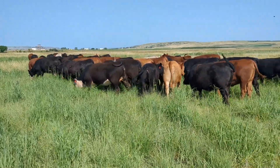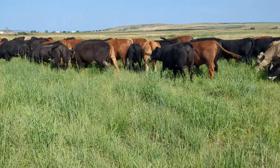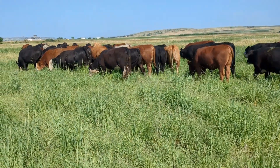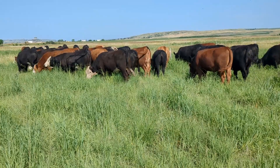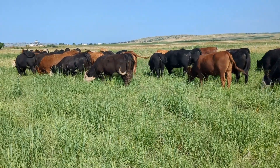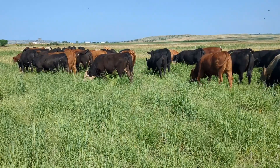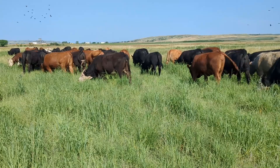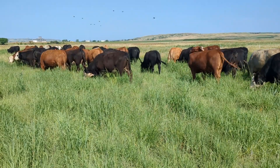The heifers will be in this paddock for a day or two. We'll decide how long based on the height of the tall grasses — we want to keep most of these plants above four inches. So we'll check these grasses tomorrow morning and see how tall they are and make the decision about whether we keep them in this paddock or move them to the next one.